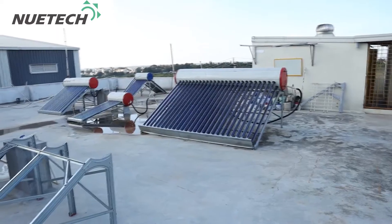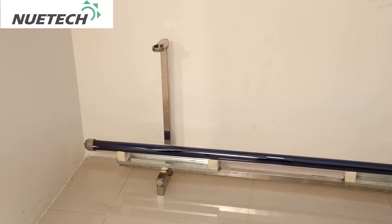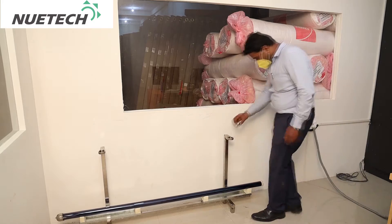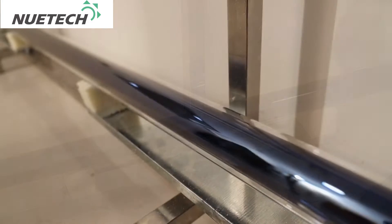A testing laboratory and R&D center is established to test all raw materials used in the solar water heating systems. For each batch of evacuated tubes, a supply impact test using a 120-gram stainless steel ball is conducted.